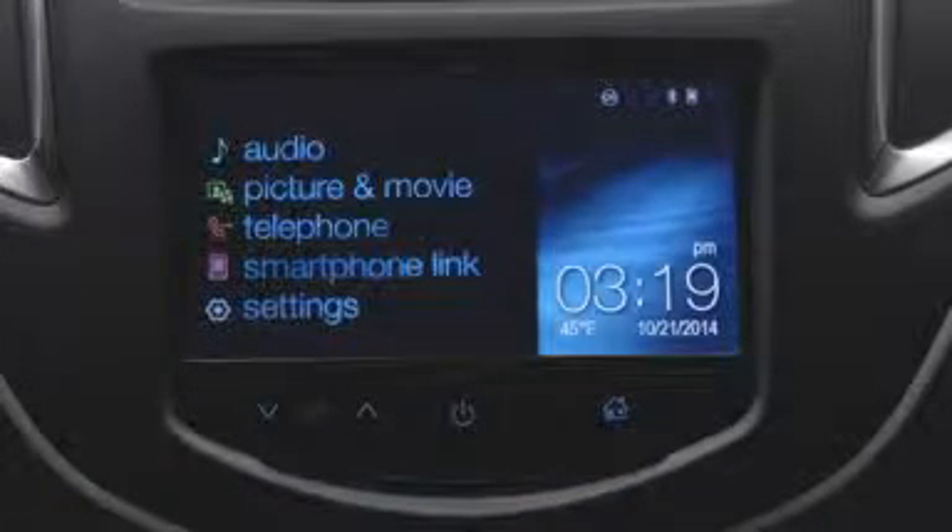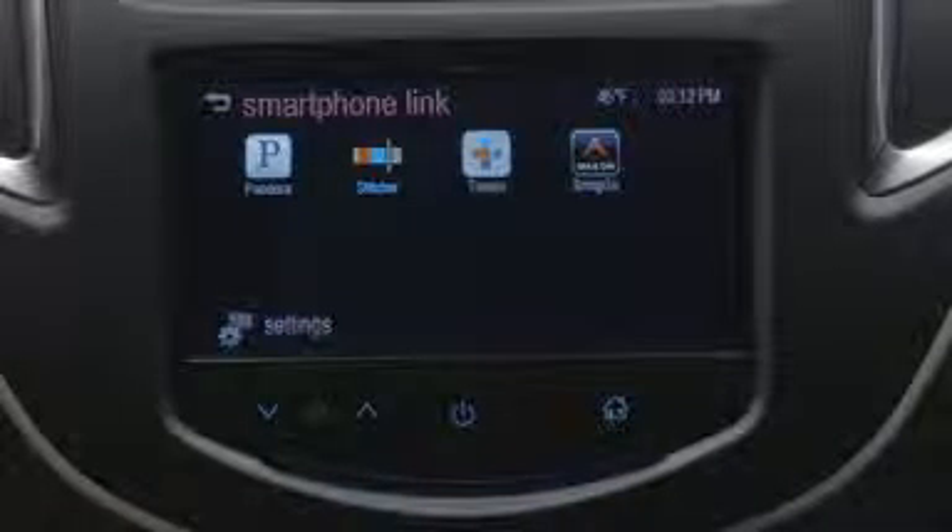To access any of the four apps, press the Home button on the screen, press Smartphone Link, and press the app you want.